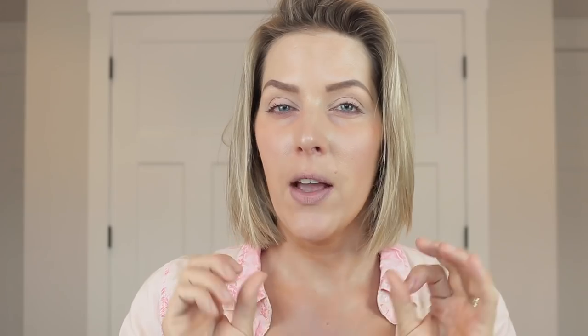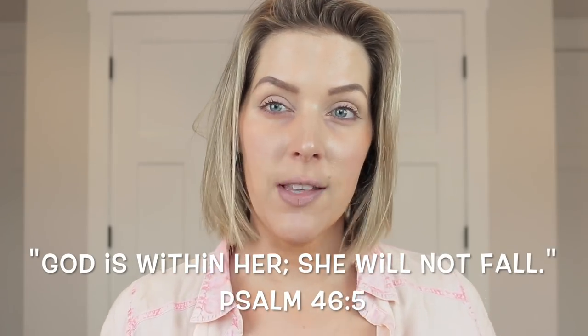Hey guys, welcome back to my channel. I'm coming at you with a combination foundation slash powder review.